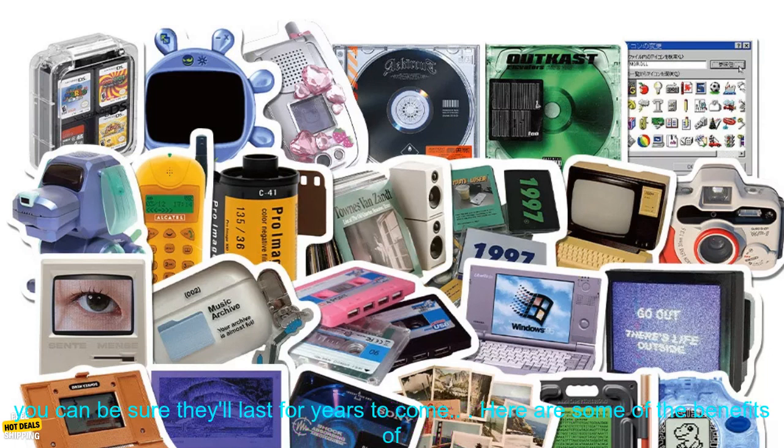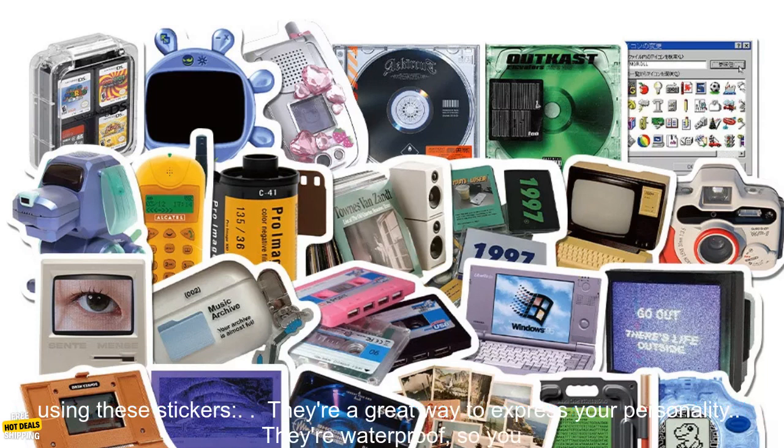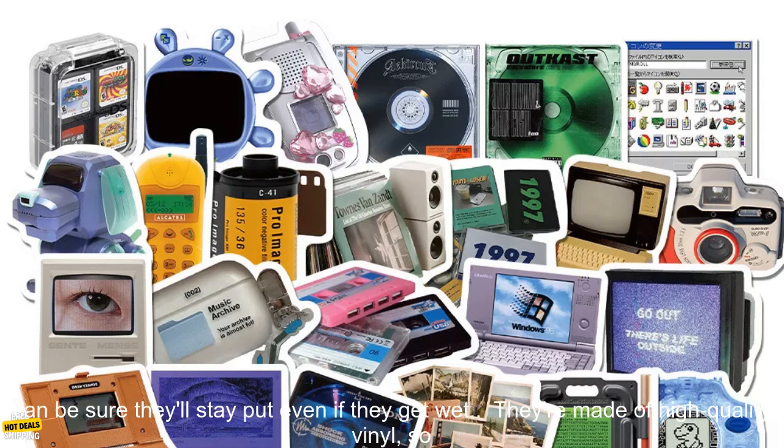The stickers come in a variety of sizes so you can find the perfect ones to fit your needs. They're also made of high quality vinyl so you can be sure they'll last for years to come. They're a great way to express your personality, and they're waterproof so they'll stay put even if they get wet.